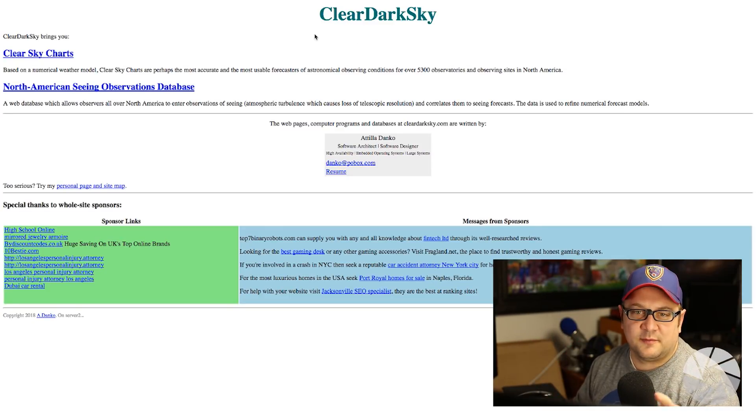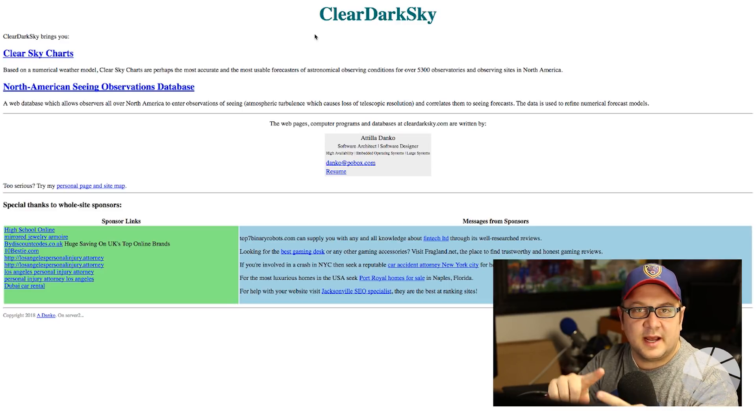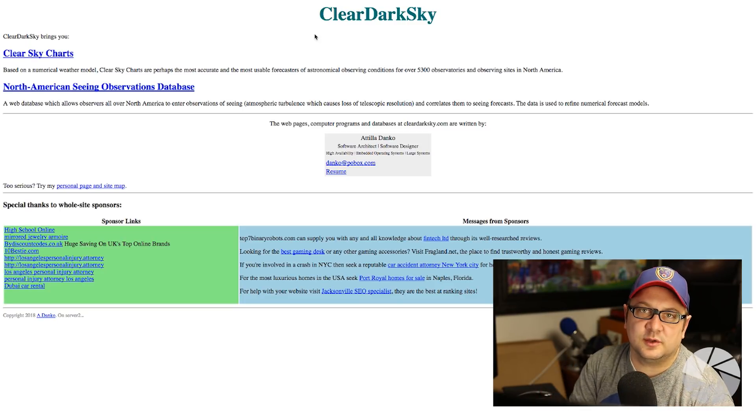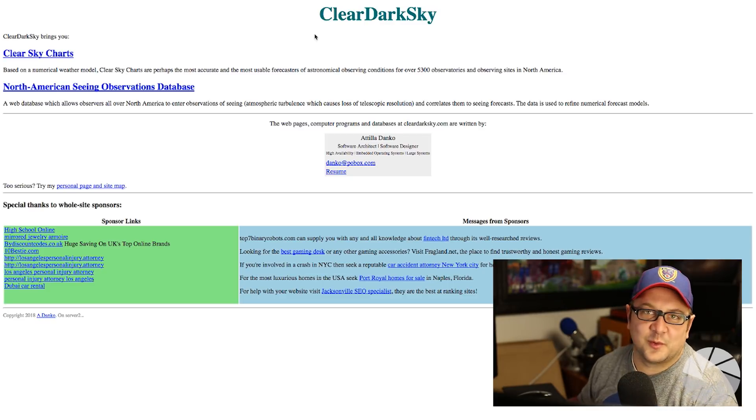Here we are at cleardarksky.com first. This is my personal favorite, but it only works for those of us living in the United States, parts of Mexico and Canada. If you live outside of these areas, this is not going to be terribly useful for you, but you can use it when you come visit in Utah and do Milky Way photography.